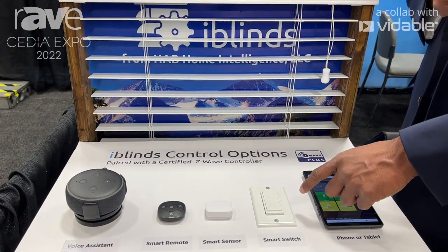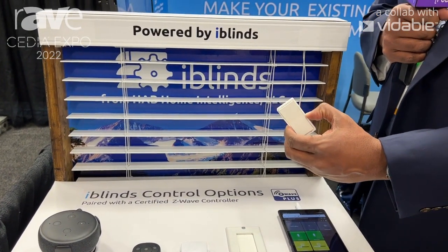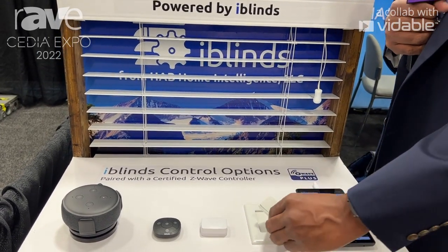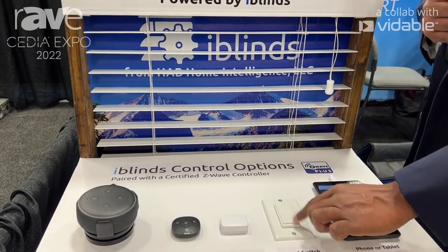Again with the smart switch — this is a different one. This is a neat one because you can remove the switch. It can sit on the wall like a regular switch, but if you want to put it by your bed you can do that. So this is pretty cool — I'll push this one and let it close.